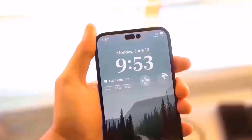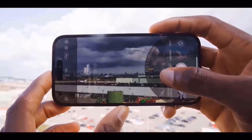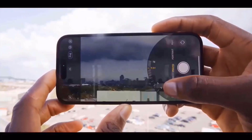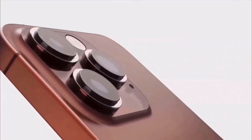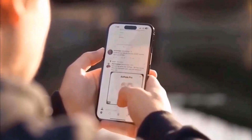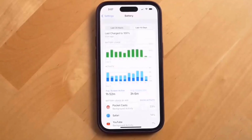We were anticipating shrinking bezels from the iPhone 16 Pro due to prior rumors that Apple had ordered its suppliers to use the border reduction structure method, which compacts the copper wire underneath the screen. This technology is difficult to implement in large numbers, therefore only the Pro models will get it, not the standard iPhone 16 or iPhone 16 Plus.